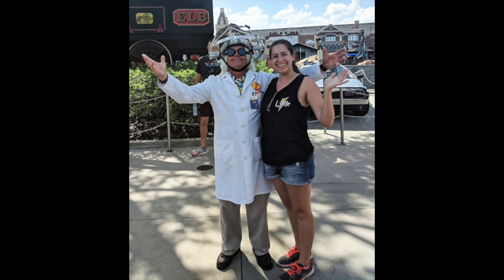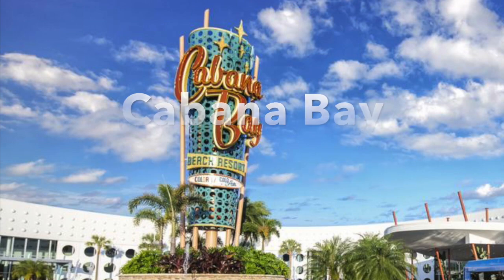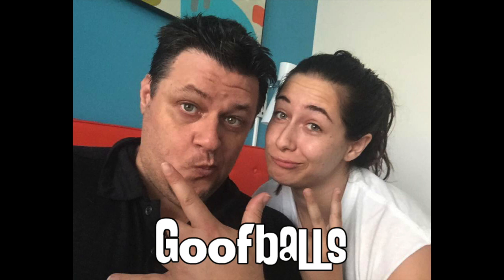Hello, Travel Girl here at Universal Orlando, and this is our review of the Cabana Bay Beach Resort on property. Dad and I have stayed here twice now and had a blast, so let's get started.